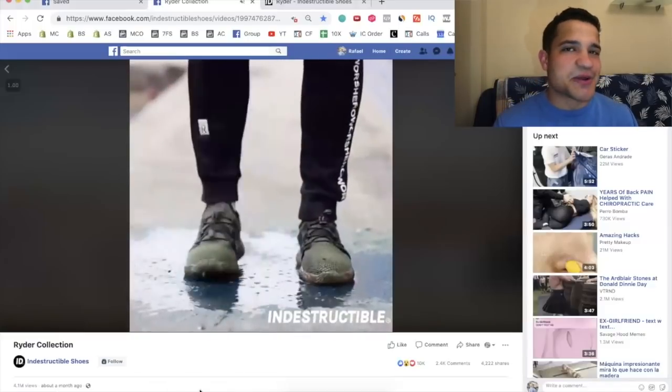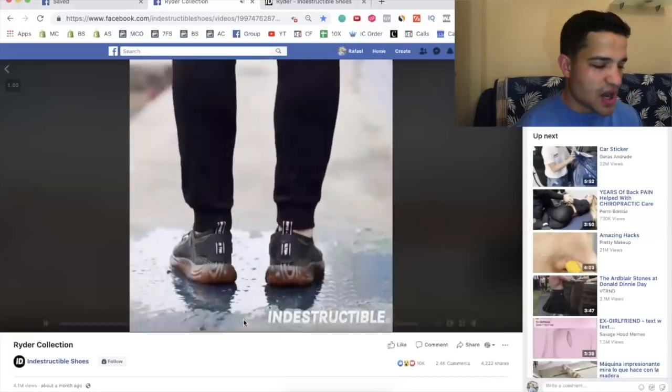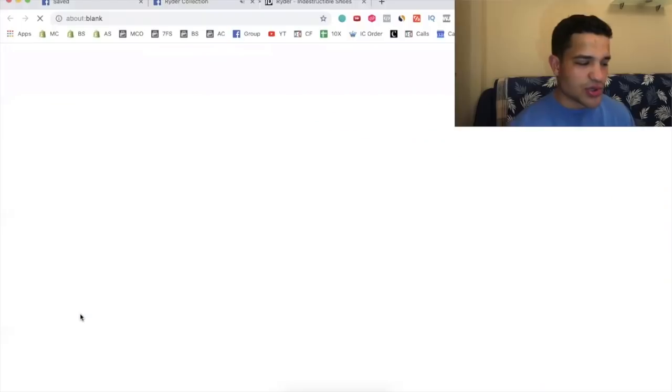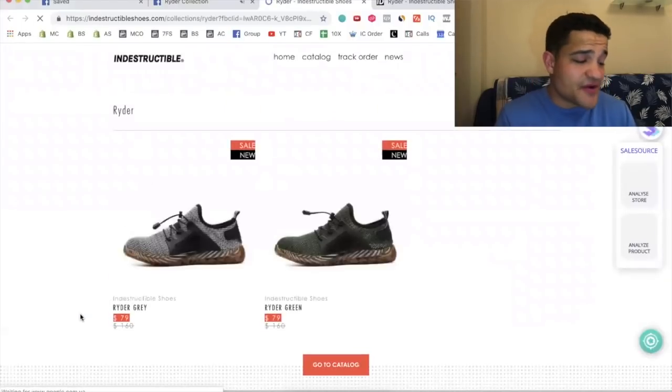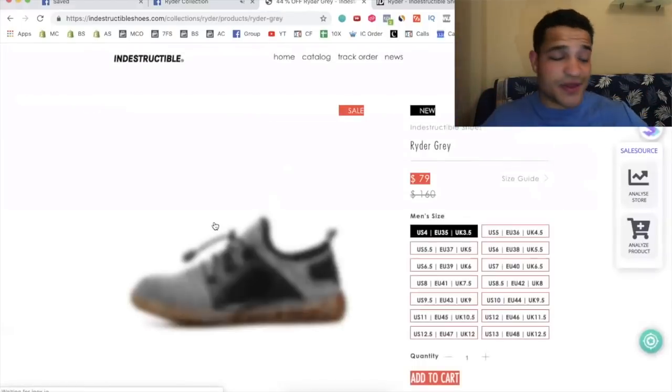You might think it's a custom product they made themselves — that we can't dropship this. Well, they're actually drop shipping it from China. The website is very simple, honestly. There's nothing huge about it.